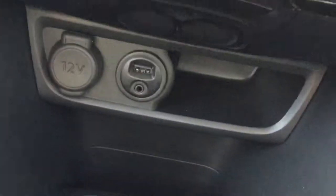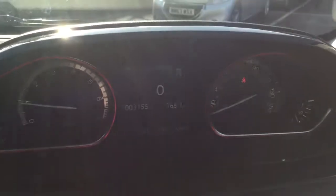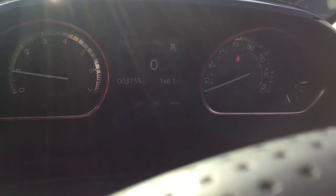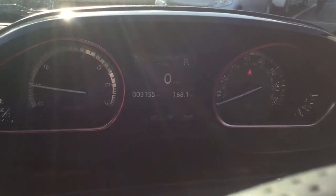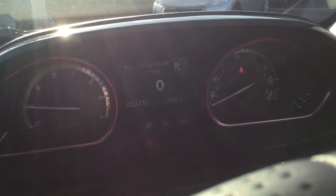It also comes with a USB port so you can charge your devices on the go, and grip control. If you'd like any more information on this vehicle please just give us a ring on 01625 412 403 or send us a quick email at sales@jjcookson.co.uk. Thank you for watching, I'll see you next time.